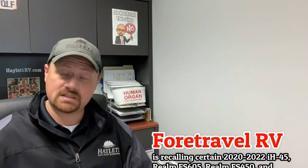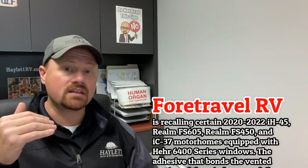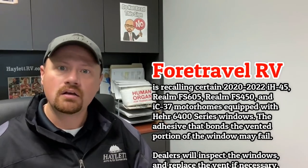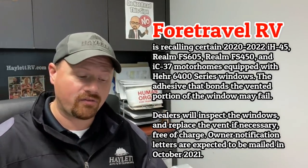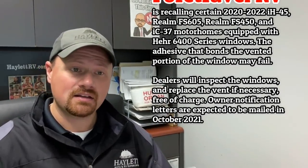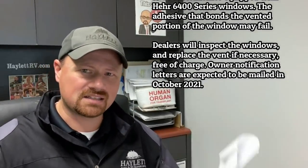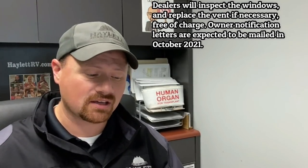This is another one kind of like the regulator recall — there's apparently a certain type of adhesive used more specifically in the motorized industry in some of their motorhomes, where the adhesive that holds the windows in the rig seems to be systemically failing. Travel RV, which makes things like Realm motorhomes, may have had some units affected by this, and they're getting their day in the sun for this supplier-related challenge.